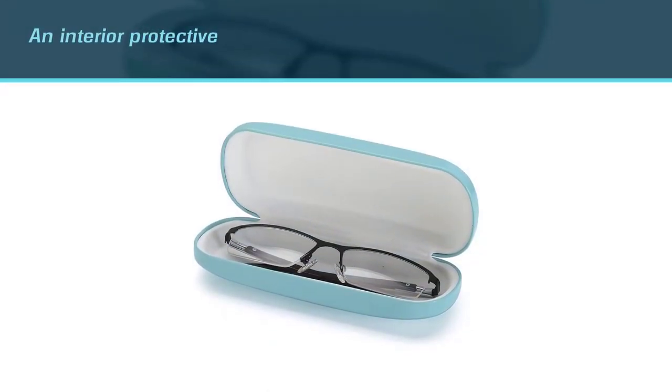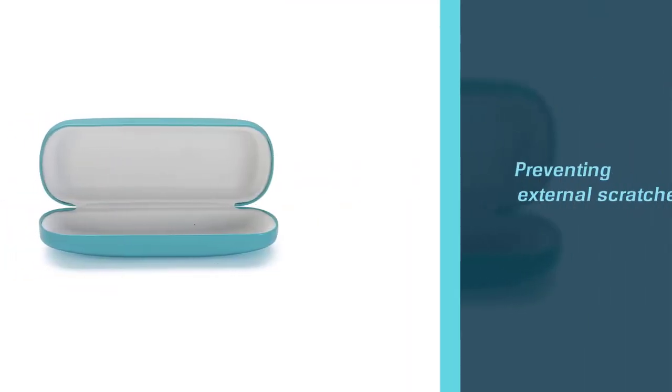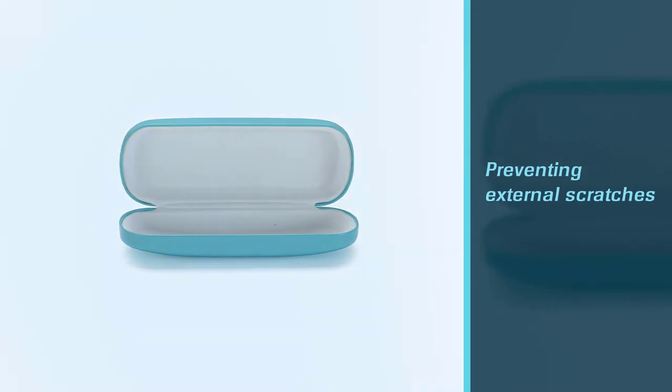I notice an interior protective lining in the case for preventing external scratches and dirt from affecting your pair of expensive eyewear inside.